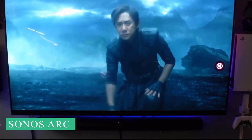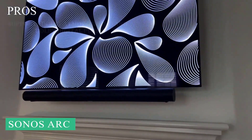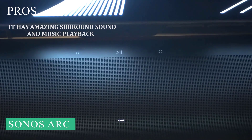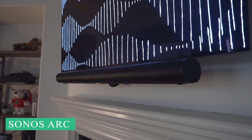Here are our pros and cons for this soundbar. Pros: supports Dolby Atmos, TrueHD, and Dolby Digital Plus. It has a slim, design-friendly, all-in-one soundbar form factor. It has amazing surround sound and music playback. Cons: it won't suit every room, and the price point is higher than many can justify.